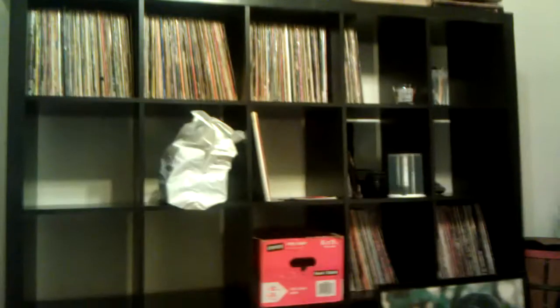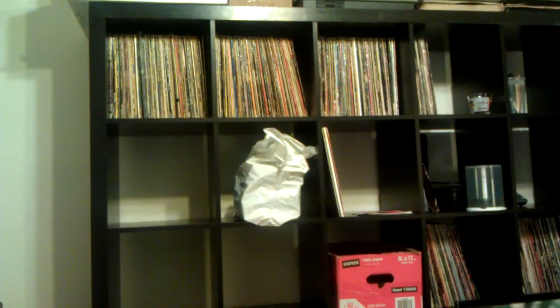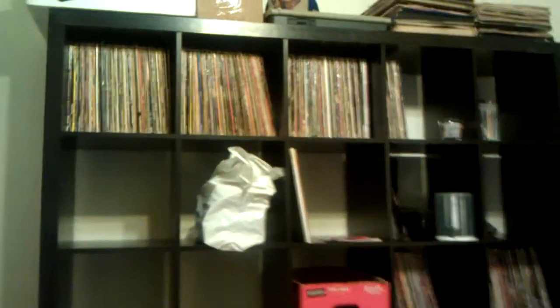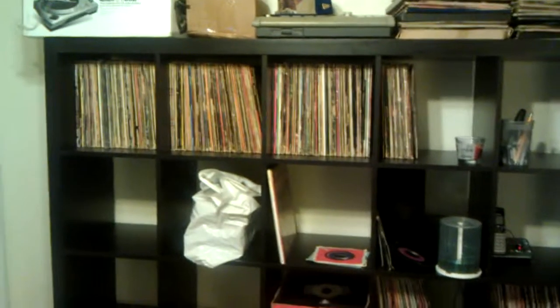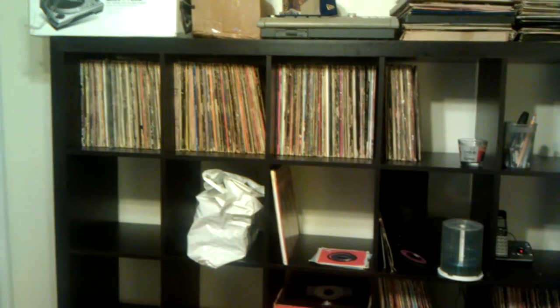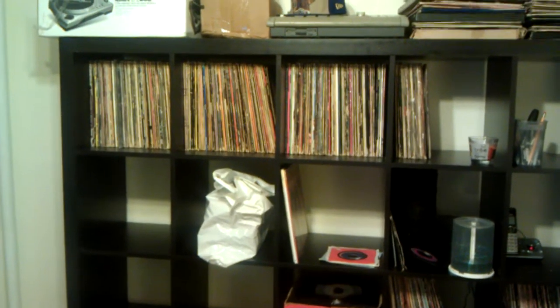Yo, what's up YouTube. I just bought this bookcase from IKEA — it's perfect for storing your records. It's the Expedit series, spell it E-X-P-E-D-I-T.